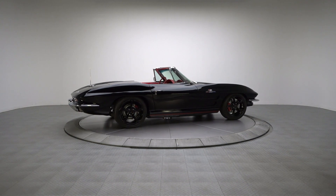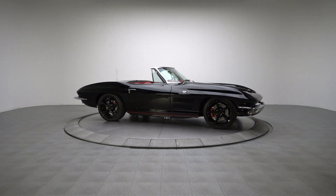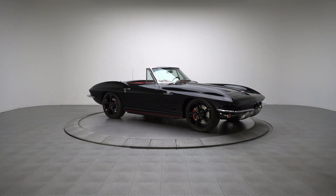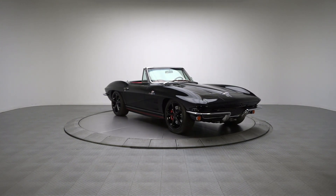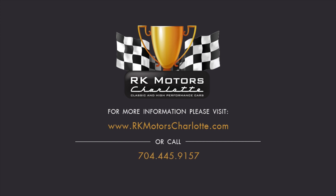With its stout fuel-injected small block, modern Tremec transmission, impressive chassis, and healthy list of modern amenities, this Corvette is right at home participating in AACA autocross or occupying the front row of a car show. For more information, call, click, or visit RKMotorsCharlotte.com.